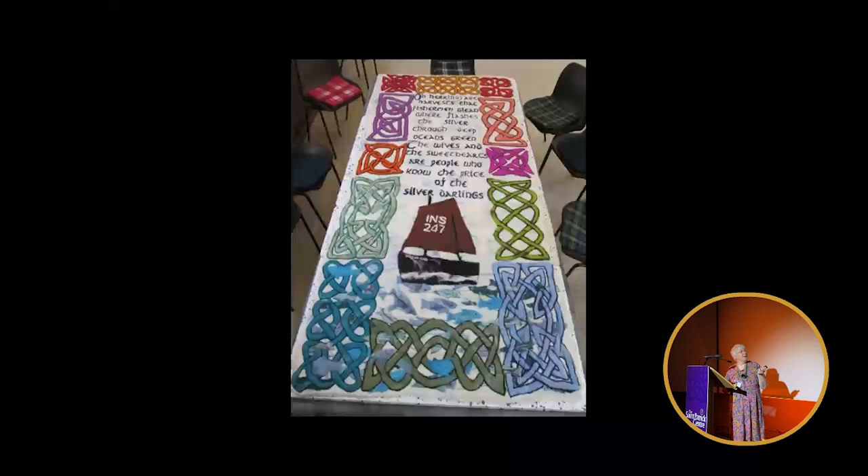This was from the village of Avoch — that group was there — and Avoch was a very famous fishing village in the time of the herring. This was a verse from the poem The Silver Darlings, and you can perhaps see the fish there swimming in and out of the knotwork.